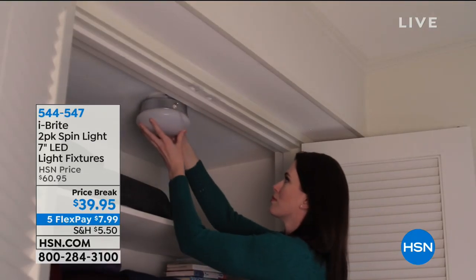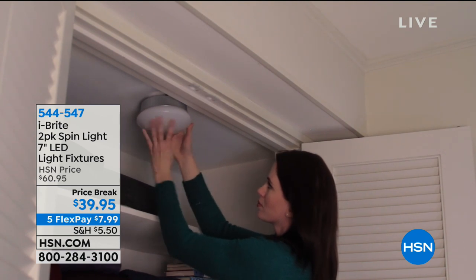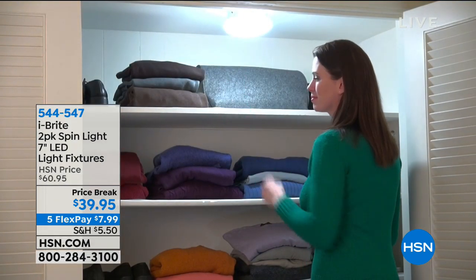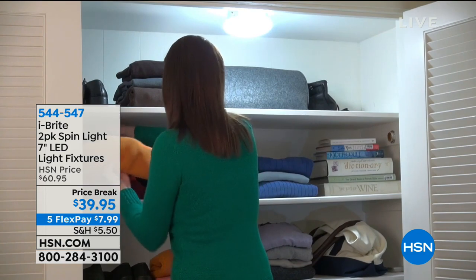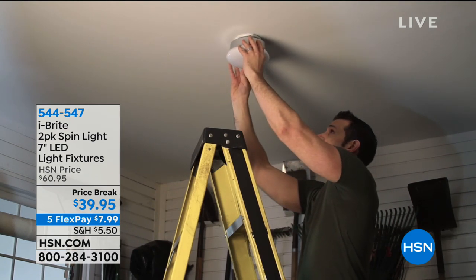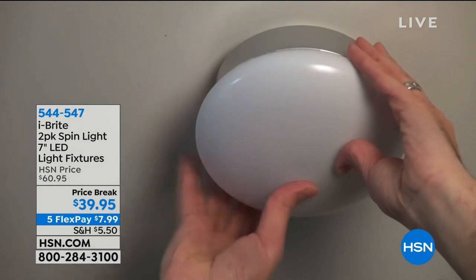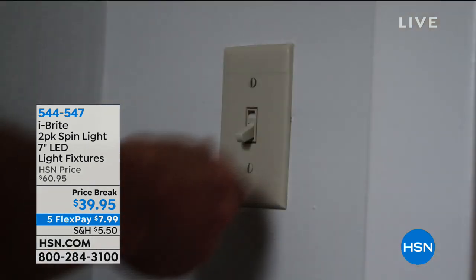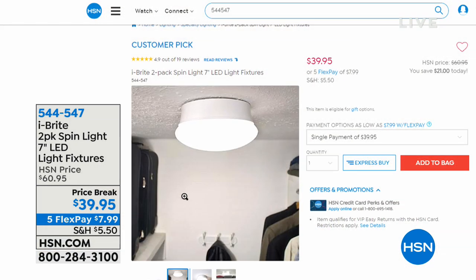Quick reminder about the Eyebrite: it's a two-pack of the Spin Light. You take out that old incandescent bulb that's hot — they're not even making them anymore. You put in the Spin Light, which has LEDs that last 46 and a half years, or 45.6 years — over four decades. It's on sale, almost half price, and only $7.99 to get home two of them. Huge customer pick — 4.9 out of five stars. Over 400 people have already said yes to it. Call 544-547.